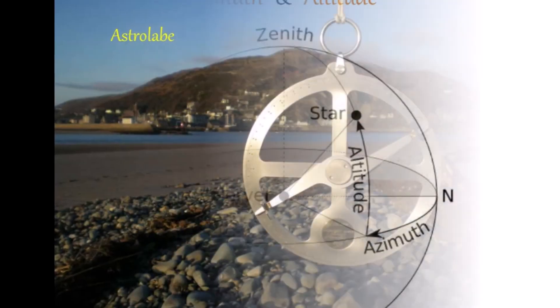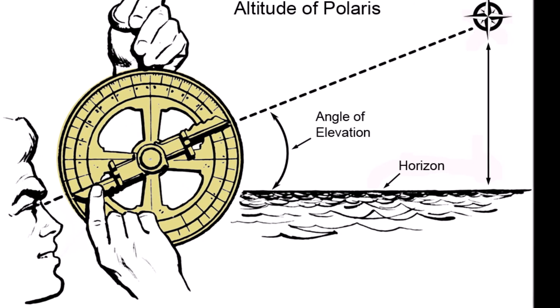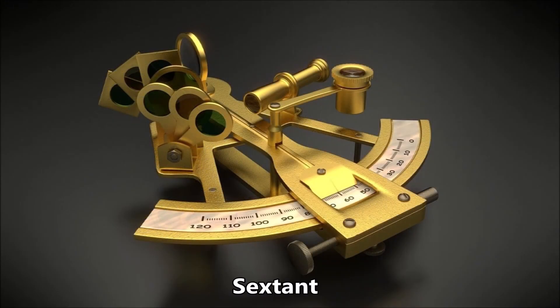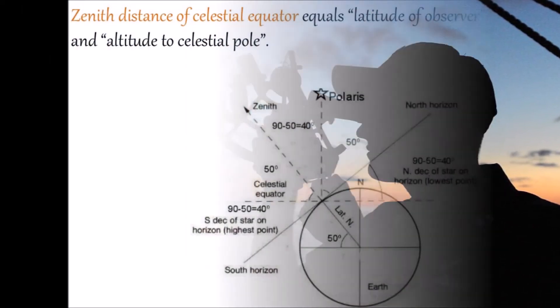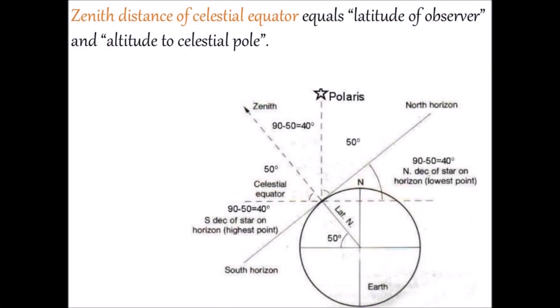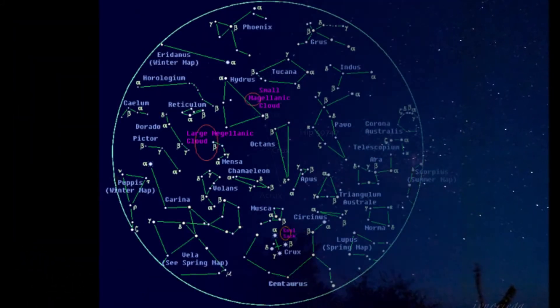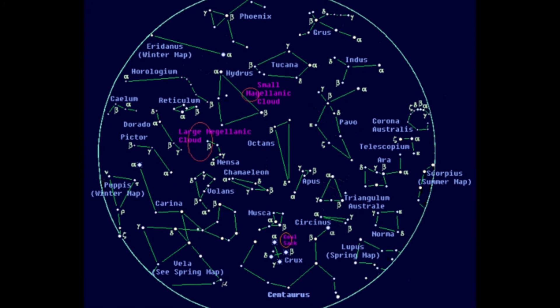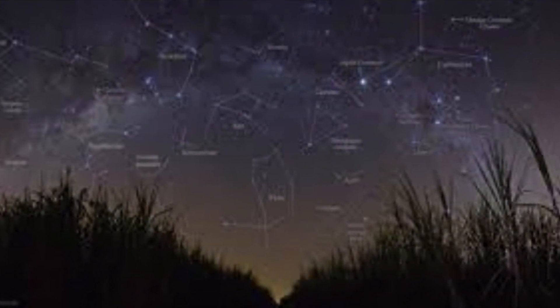In earlier times, people used a device called an astrolabe to find the altitude of the stars. The sextant is a fairly recent tool and is widely used even today to find the angles and altitude of stars. As Polaris is not visible in the Southern Hemisphere and there is no particular star to mark the Southern Celestial Pole, finding latitude is a bit more complicated in the Southern Hemisphere.